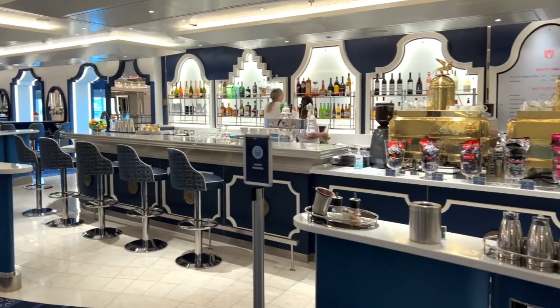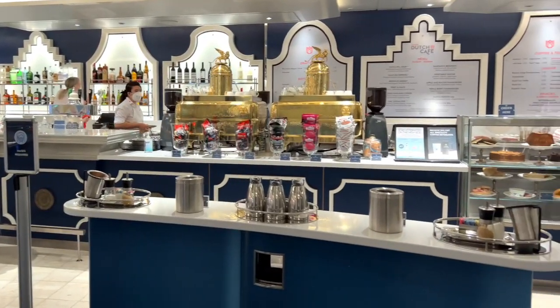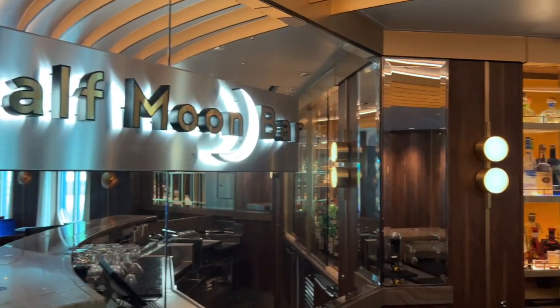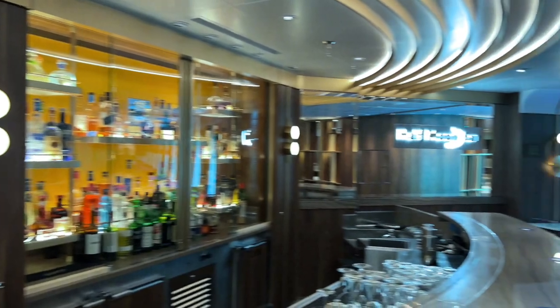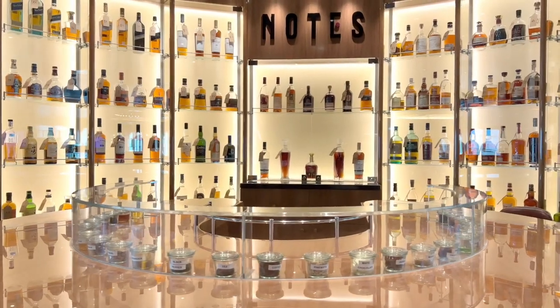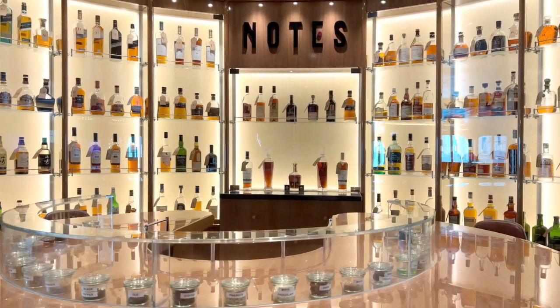The Grand Dutch Café is the place for great coffee or a tipple. There's also the popular Crow's Nest, as well as the award-winning Half Moon Bar, the Ocean Bar, and even whiskey tasting at Notes for a fee.